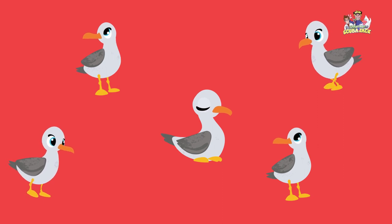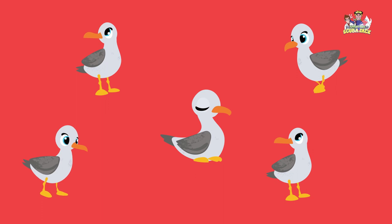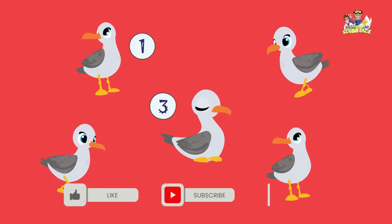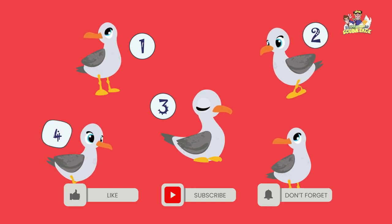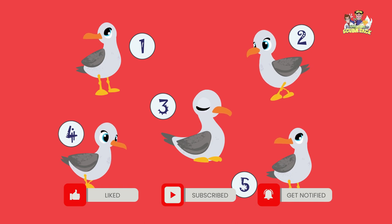Seagulls are looking for lunch at the beach. How many seagulls do you see? Let's count them. One, two, three, four, five. There are five seagulls at the beach.